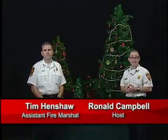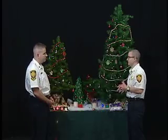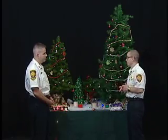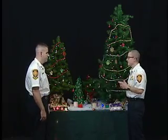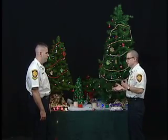Welcome back to Firewatch. We're joined today by Assistant Fire Marshal Tim Henshaw, talking to us about holiday decorations. Now we've talked about Christmas trees a little bit. Let's talk about lighting. It's just not the holiday season without lights all over our homes and decorations. Talk to us about the different kinds of lighting and some of the hazards that could be associated with that.